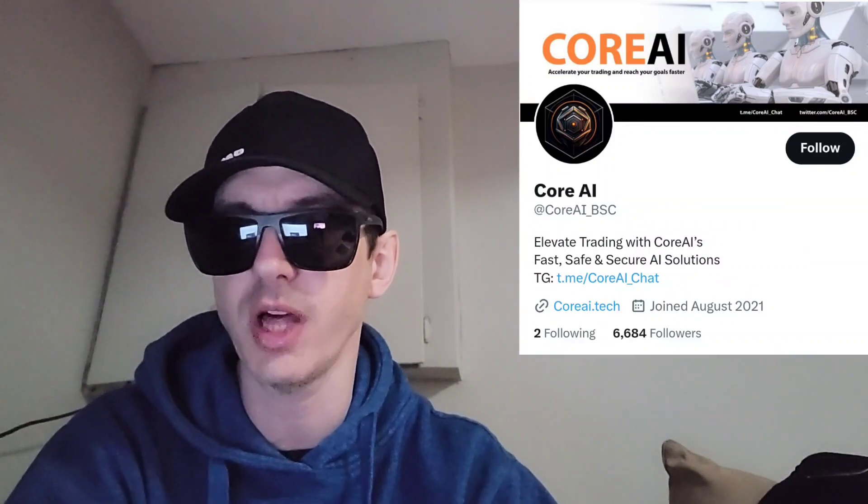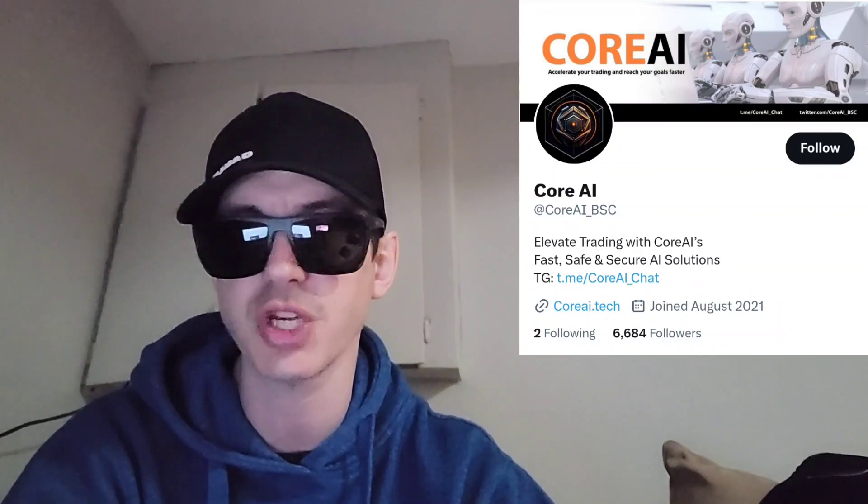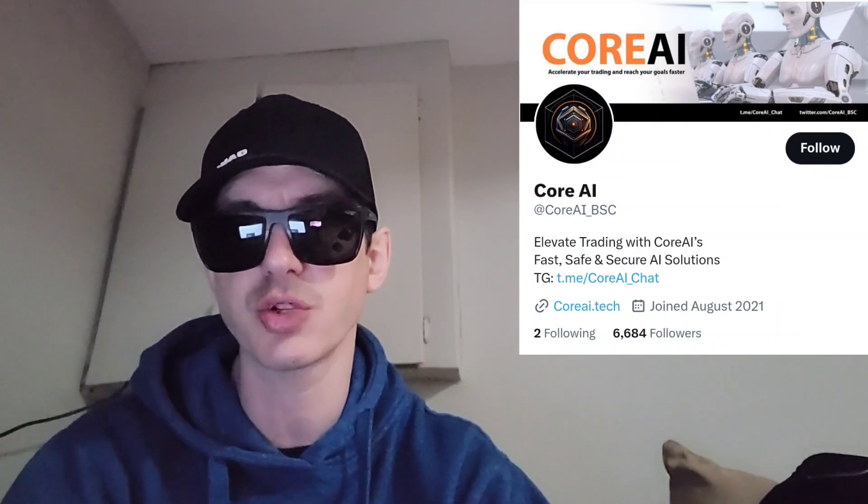CoinMarketCap, CoinGecko, FastTrack, MEXC Global, and Hotbit Global Central Exchange listings will be coming shortly.